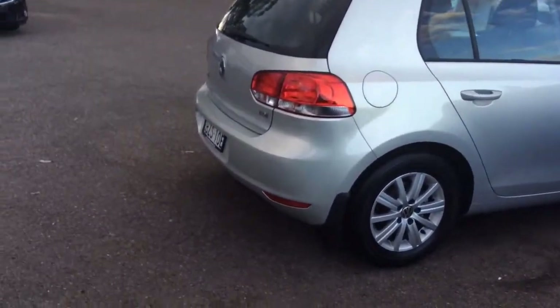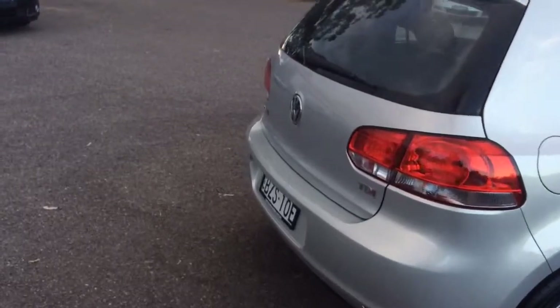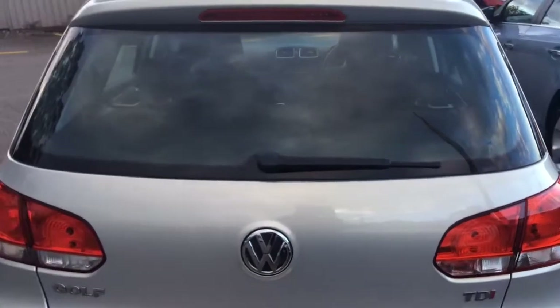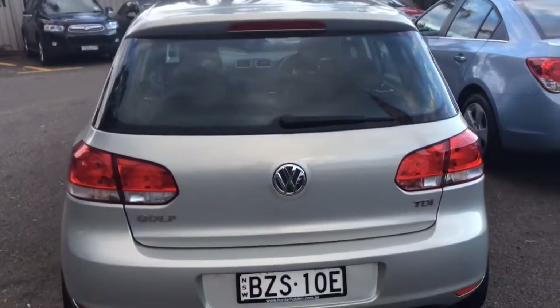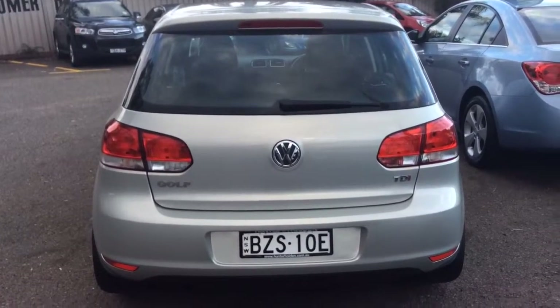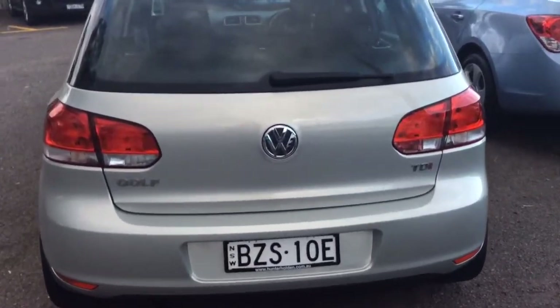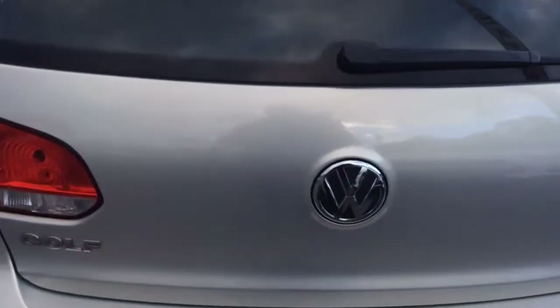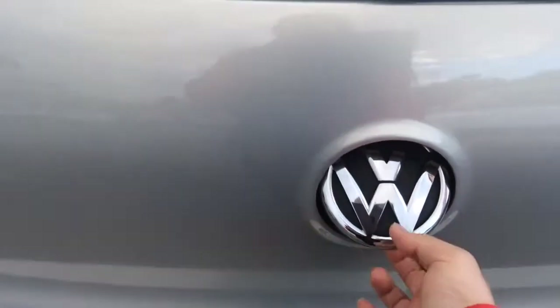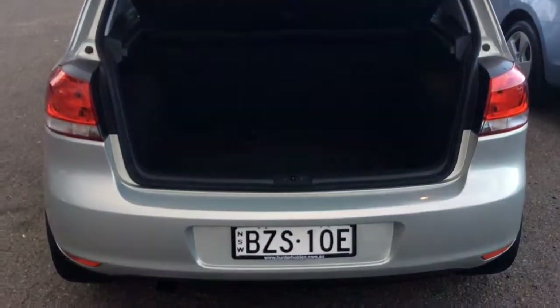I'm going to go to the back now so you can have a quick look at how the rear looks. Being a diesel, it's very economical. I'll enter the back so you can have a look — that's how the back looks.